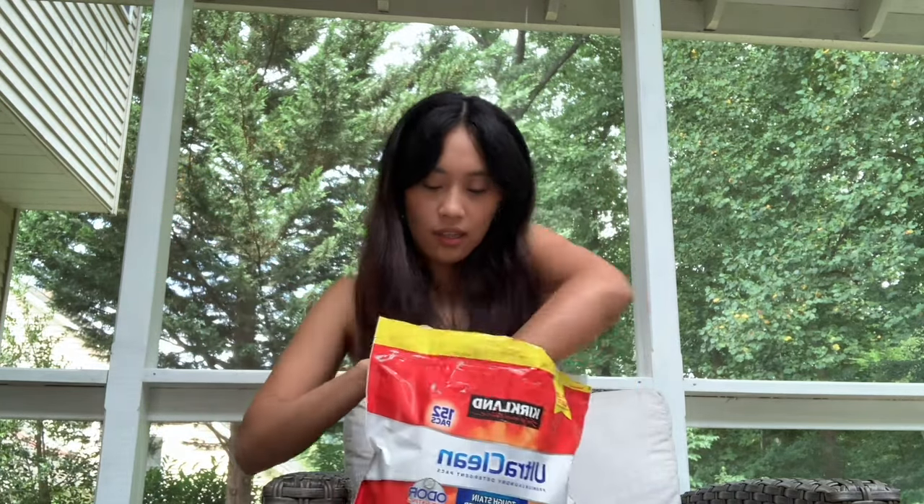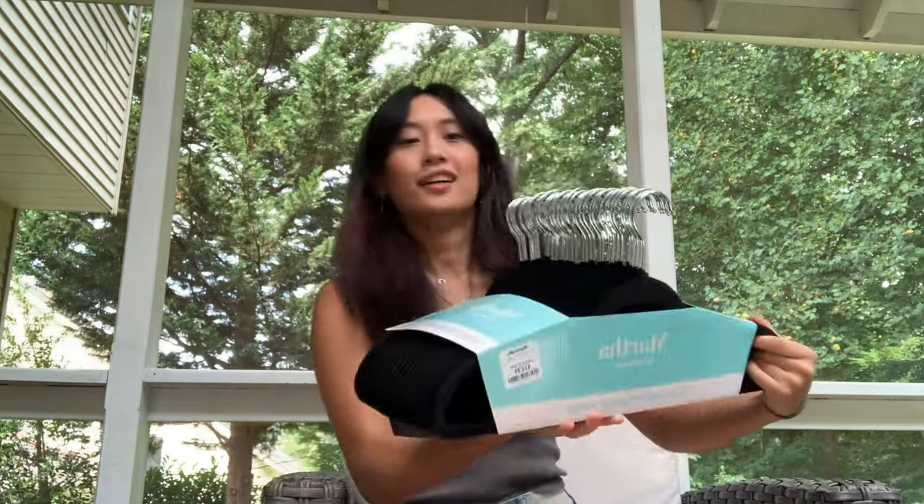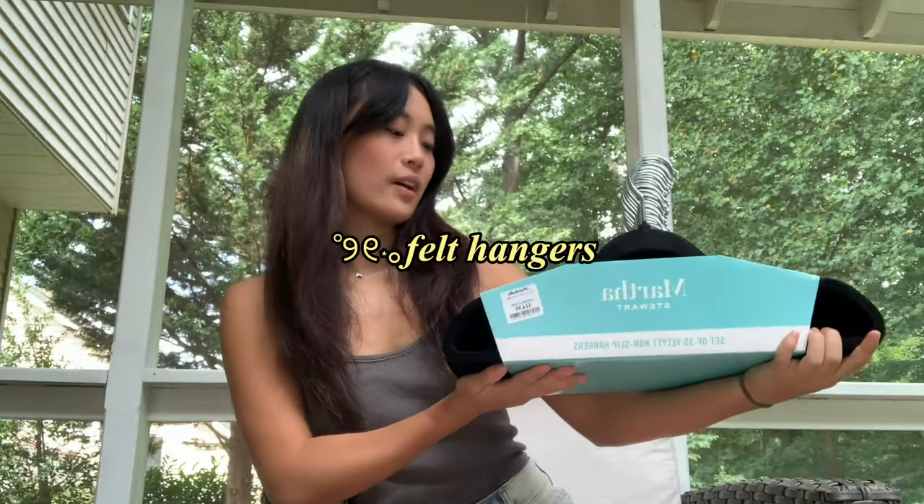I got this Tide Pod pack — there are 152 in here. I use them for laundry. I find Tide Pods are easier than liquid detergent. I just put two at the bottom every time I do laundry and it's super easy.